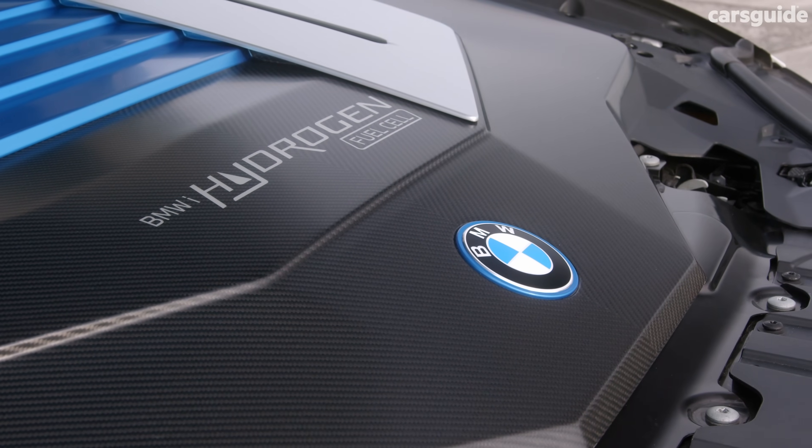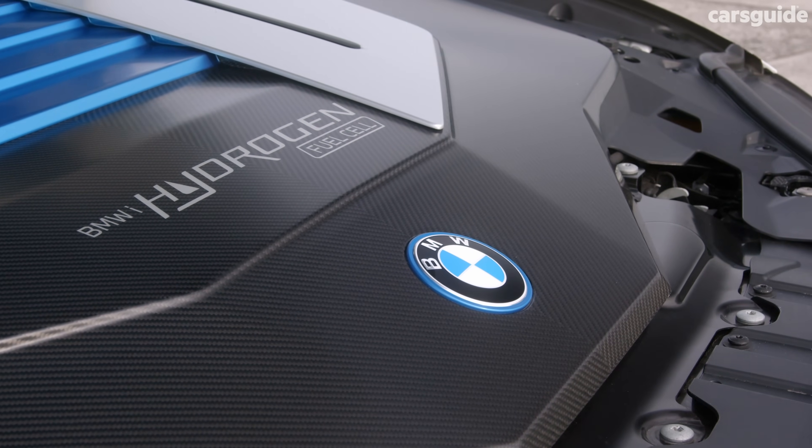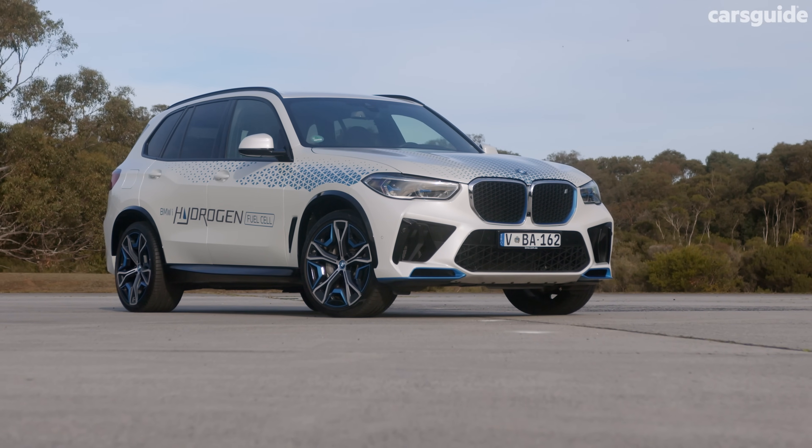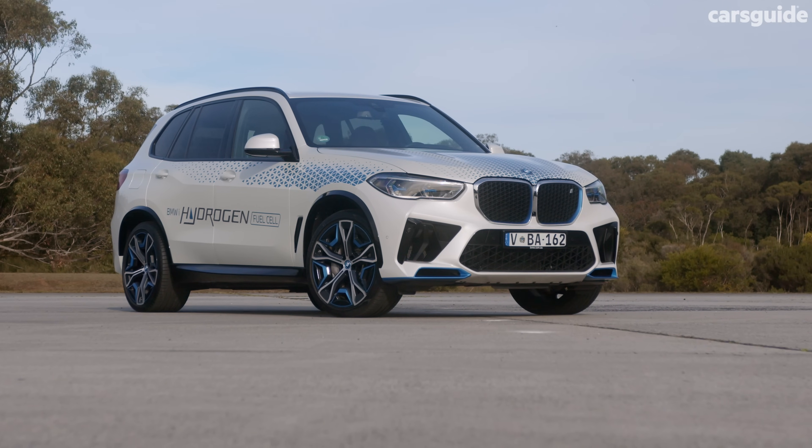For those of you a little out of the loop on the significance of hydrogen fuel cell technology, it's best to think of it as a replacement for diesel, where battery electric vehicles serve as a replacement for petrol power.